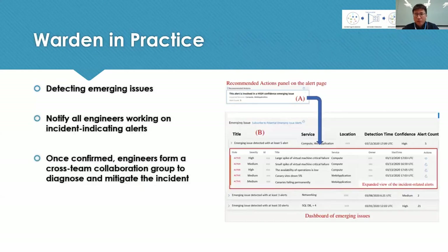Once emerging incidents are detected, we notify all engineers working on alerts related to the detected incident. Before the notification, they may be working on other tasks, but when they receive it, they understand this is a high-priority alert. They re-prioritize their tasks, have a brief discussion to confirm the case, and then form a cross-team collaboration group with an online bridge meeting to fix the problem.